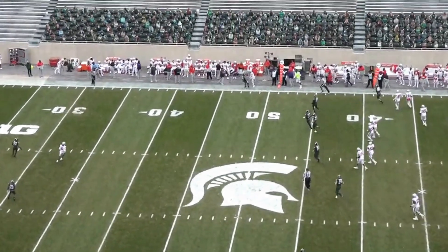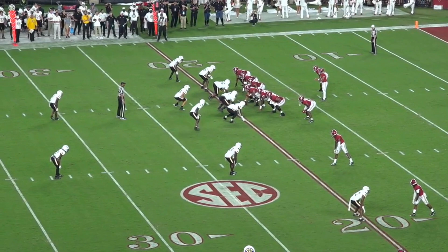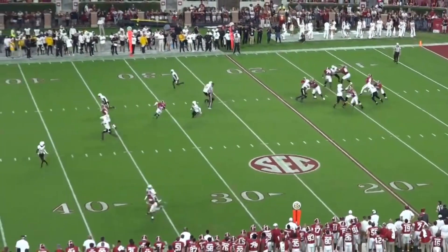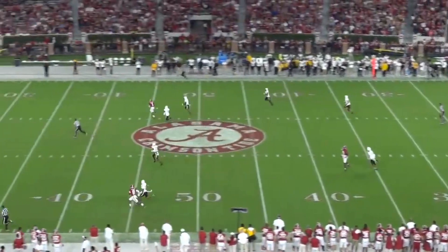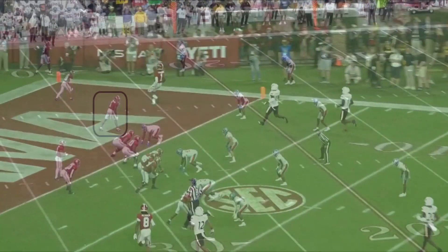At number 12 overall, the Detroit Lions selected Jamison Williams, wide receiver, Alabama. How insane is it that picks number 10, 11, and 12 were all in the same receiver room at Ohio State just over a year ago? Like I said last time, Brian Hartline deserves a massive raise.